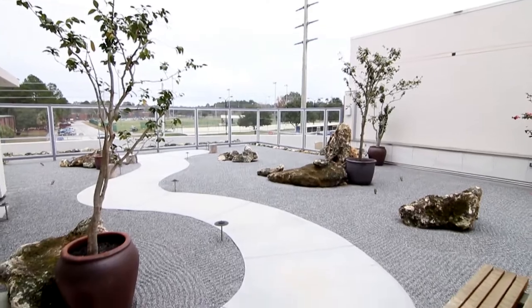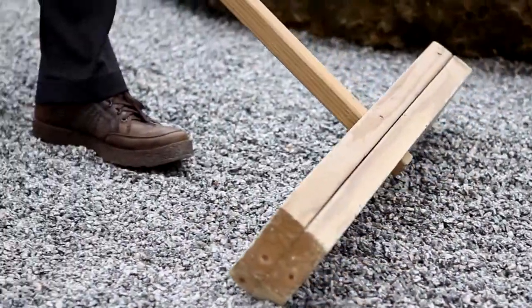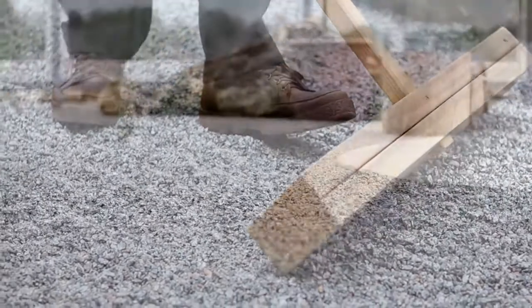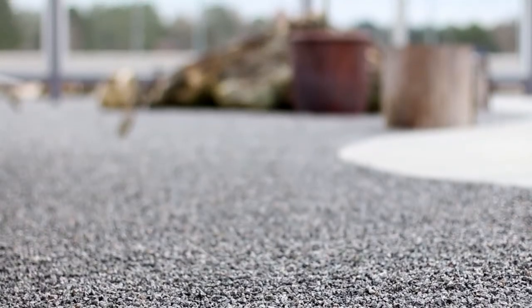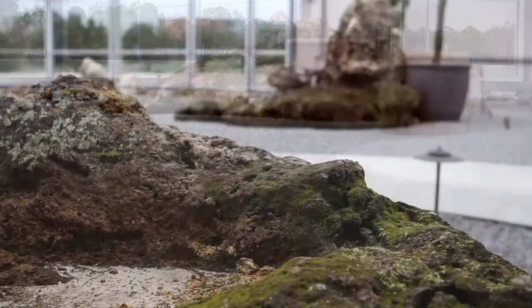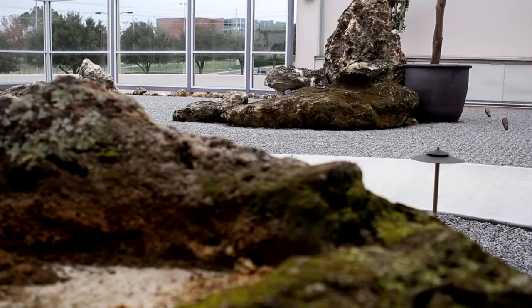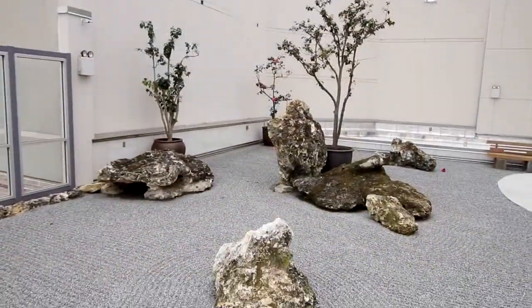At first, it might be difficult to imagine how you would enjoy a garden like this with so few plants. These gardens were originally designed to facilitate reflection and meditation. The simplicity of the design eliminates possible distractions. Visitors to this garden will frequently comment on the peace and tranquility that they feel while they're in this garden.